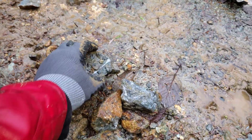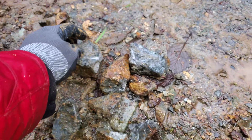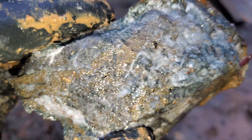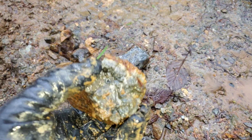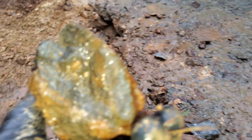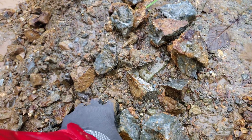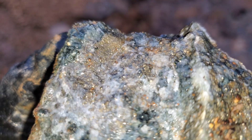It's a little hard to see because of the water, but all of this right here is mineralized. These are running about two to three percent copper. It's mostly iron pyrite, but you obviously have the chalcopyrite in there as well, which is giving you your copper values.